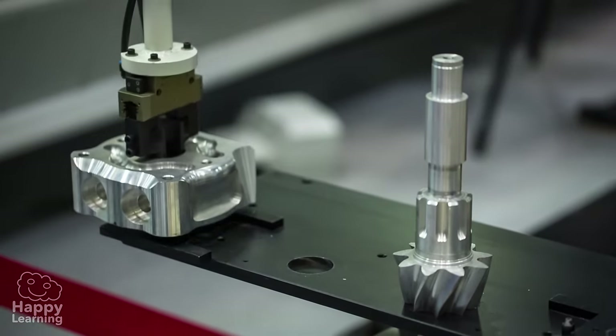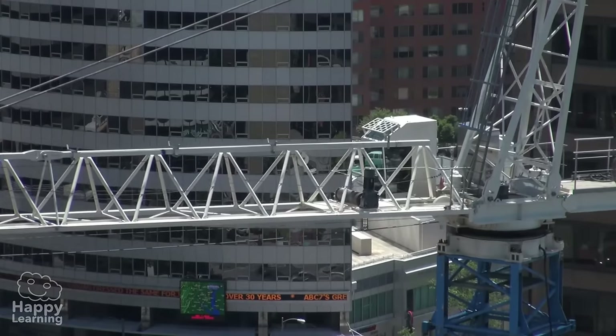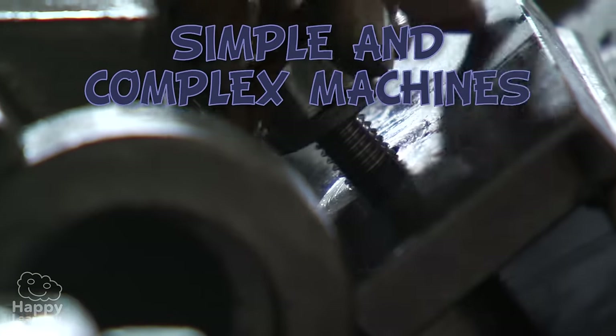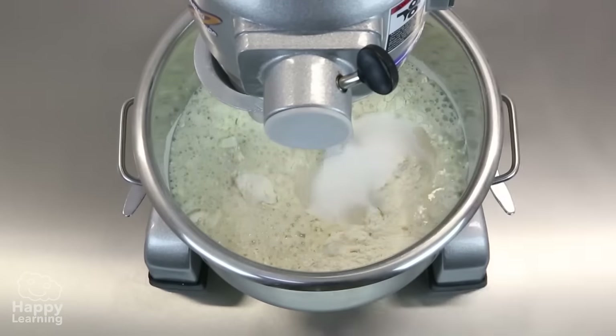Hello friends and welcome to a new Happy Learning video! Today we're going to learn about simple and complex machines. But first of all, do you know what a machine is? Machines are instruments which help us perform a job whilst using less effort and doing it a lot faster.